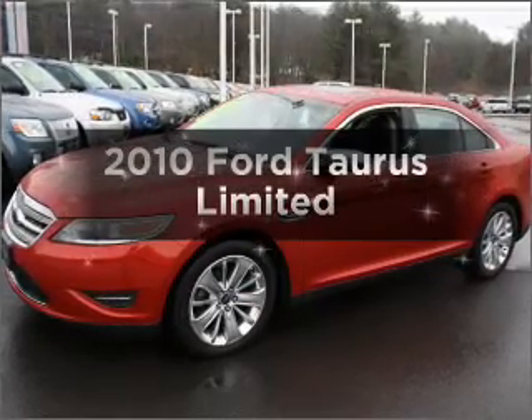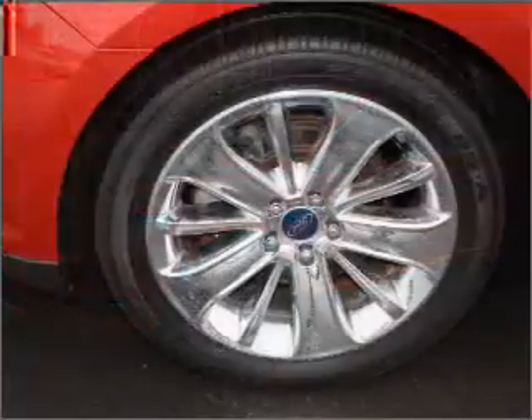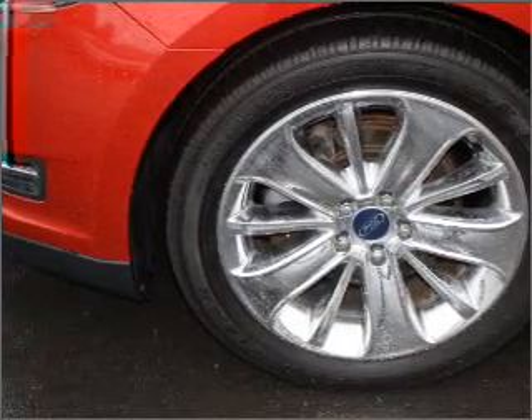Introducing the 2010 Ford Taurus — everything you need under one roof with this great vehicle. With a reliable six-cylinder engine connected to a smooth shifting six-speed automatic transmission.